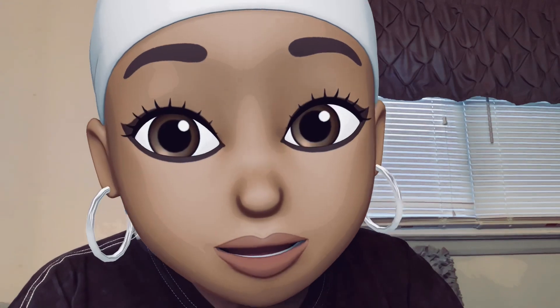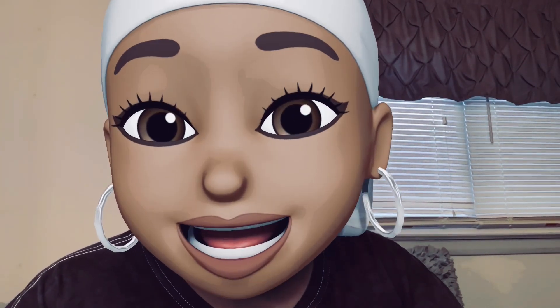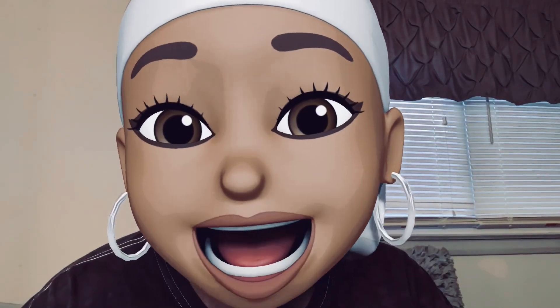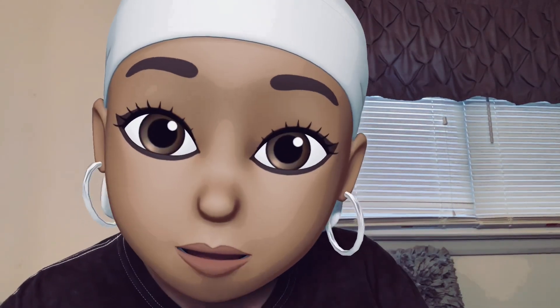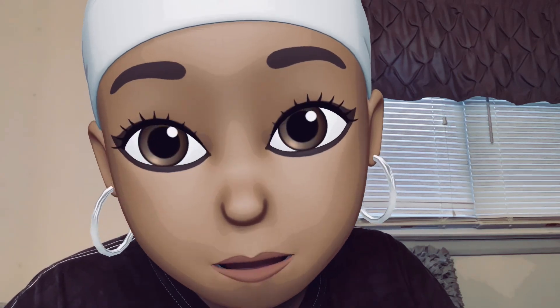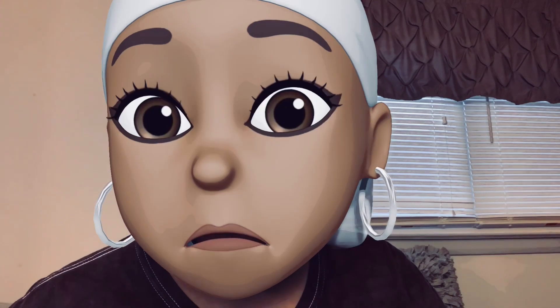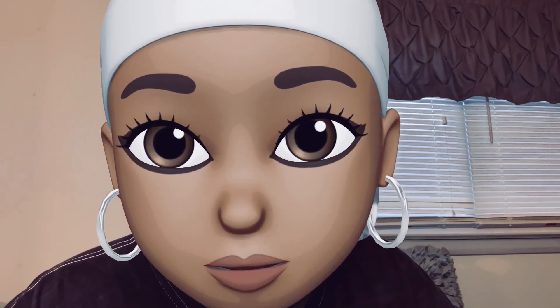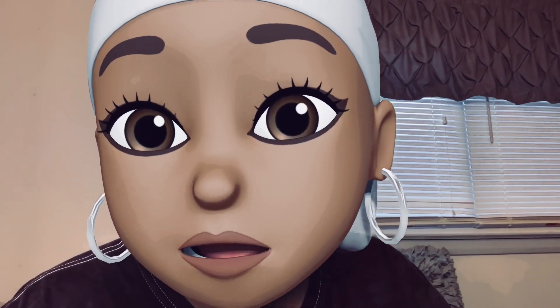So without further ado, the candle of the day, the candle of choice is Vanilla Cloud. It smells good, but it's very light. I smell vanilla and marshmallow. This is going to be yummy. I just want it to throw. And the lamb on it is freaking adorable.